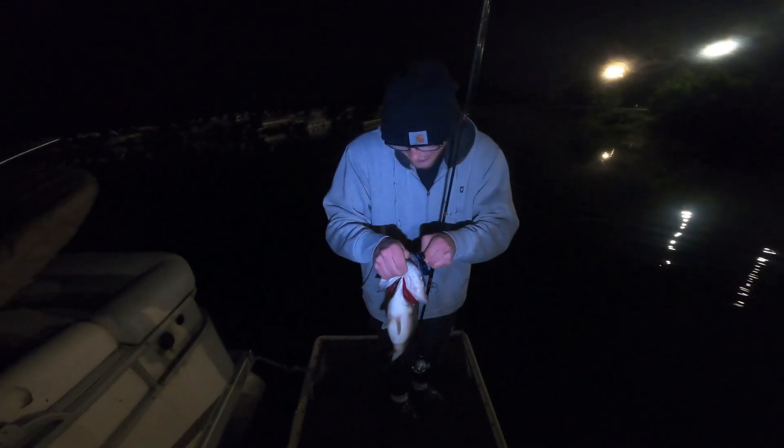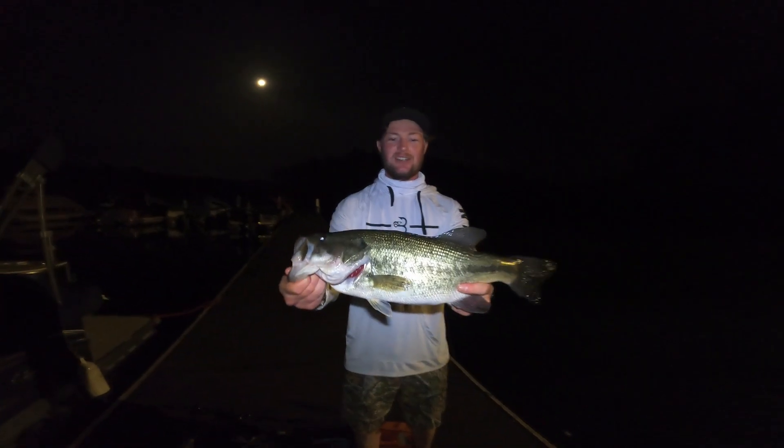Got one. Big one. Let's go. Oh no. No way. Here we go guys. Look at this big old girl. I love this night fishing. It's fun.